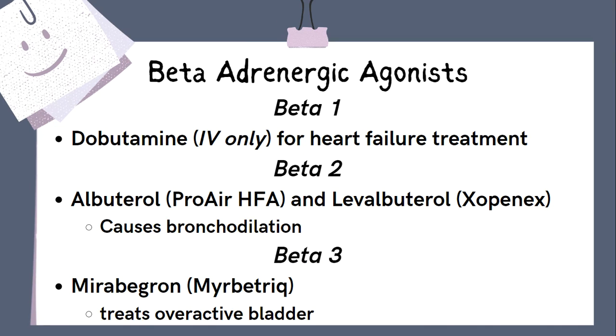The most common selective beta-1 agonist is dobutamine. Dobutamine increases cardiac contractility to treat heart failure when a patient is severely decompensated. It is given only by IV injection, so it's not something we will ever prescribe as primary care nurse practitioners. Beta-2 receptors are located all over, but the most common medication class of beta-2 agonists are the bronchodilators. These are considered selective beta-2 agonists because they focus on the receptors in the lungs, like the bronchodilator albuterol, and are used to treat respiratory conditions like asthma and COPD.